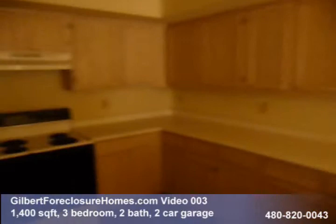Got Formica countertops. Good size kitchen, a lot of cabinet space. Off there would be your laundry room. There's no lights on in the property, so I apologize for not being able to get you very good pictures.